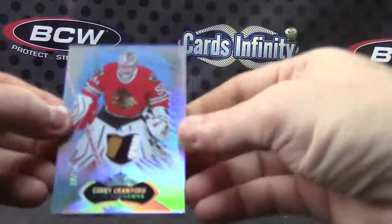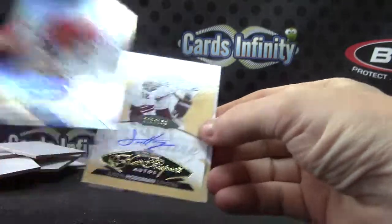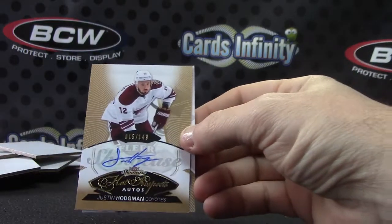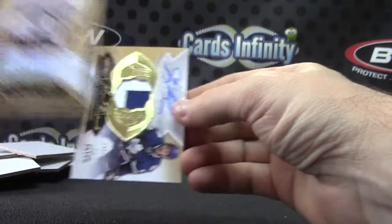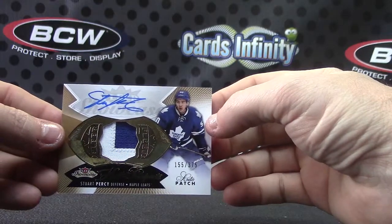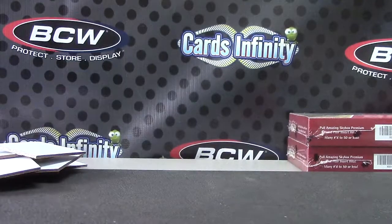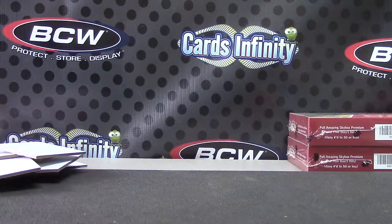Recap: we have 18 of 18 Cory Crawford patch, Justin Hodgman autograph, and Stuart Percy patch autograph at $375. Okie doke, that's it. Thanks as always, Thorne — I'll get it out. Thank you, thank you.